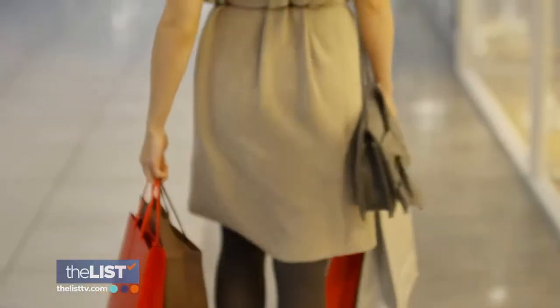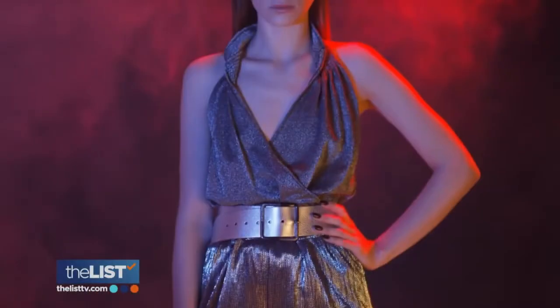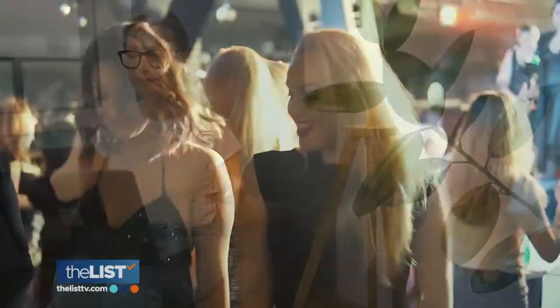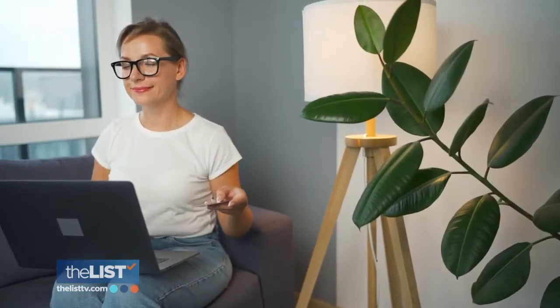Describe your item as a solution to somebody's problem. If describing a nice dress, you can say, "Upgrade your nightlife for half price with this cocktail dress" — so you can catch the buyer's attention.